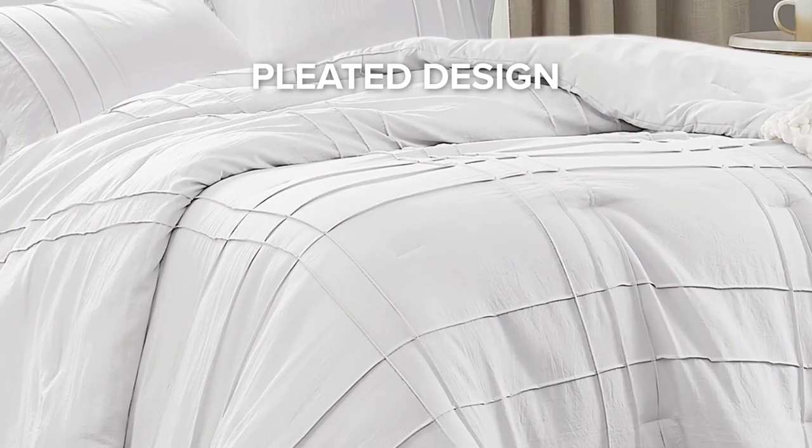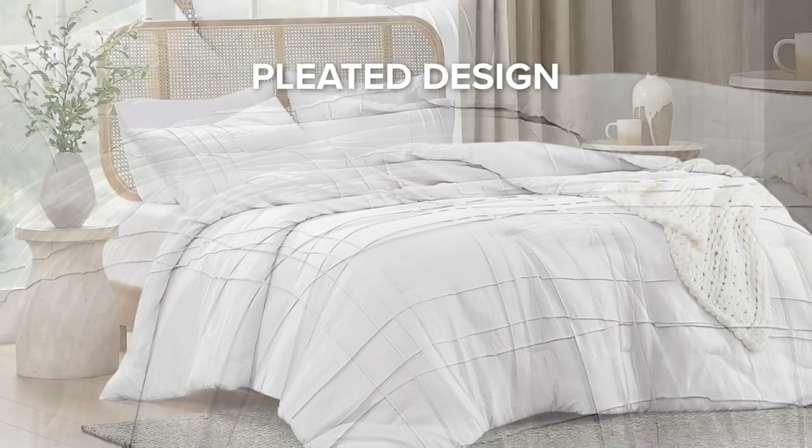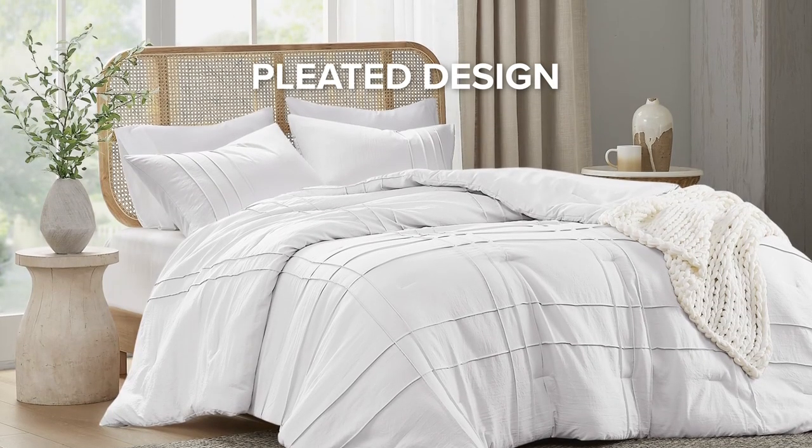The refined pleat design paired with a stylish grid pattern transforms the bedroom into a showcase of elegance.